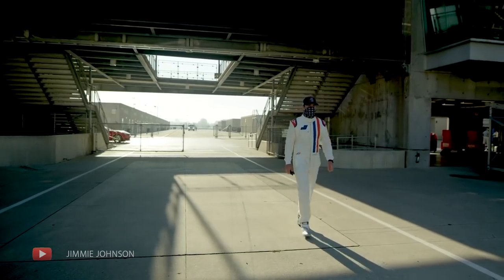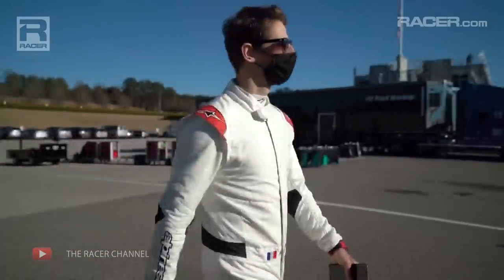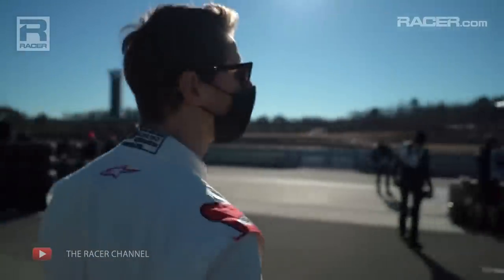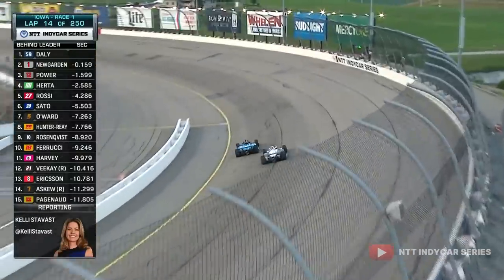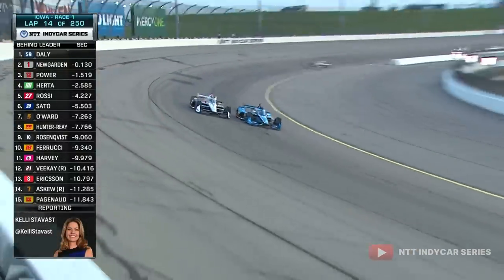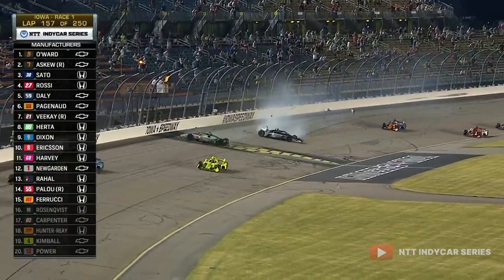Sometimes it's not financial constraints that stop a driver from running full-time in the series — it might be out of choice from the driver. For example, Jimmie Johnson and Romain Grosjean have both opted not to run the ovals this year on the grounds of not feeling comfortable safety-wise, as ovals provide high-speed, high-octane action, but naturally, with speeds over 200mph, that brings with it an increased risk.